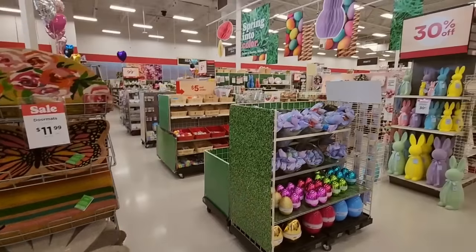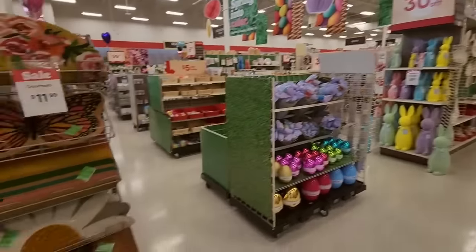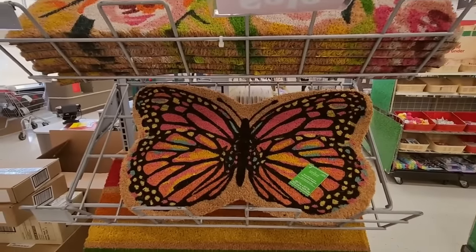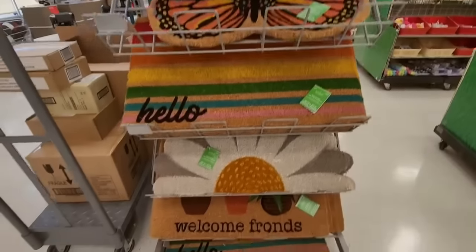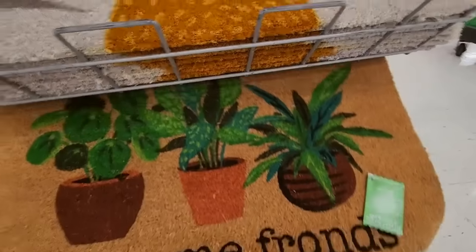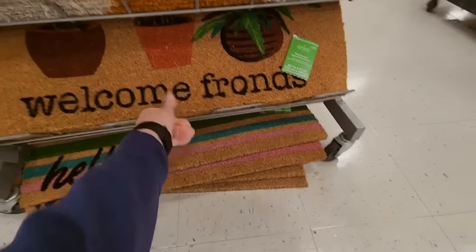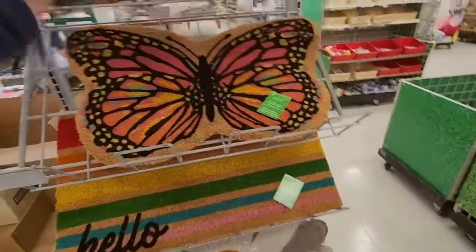Hello. It's good to see you. Today we are back in Michael's to take a look at the Easter stuff and these beautiful rocks, these little doormats. I love that butterfly. We have these nice, fun springtime doormats. This one's cute — it says 'Welcome Fronds.' That is so adorable. These were all on sale for $11.99 each.